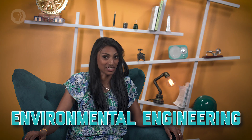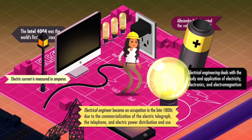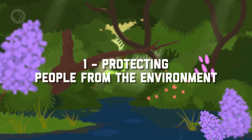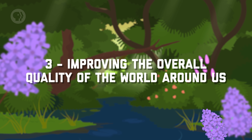Our world isn't just some big rock we live on. It's an ever-changing environment with countless creatures, us included, just trying to survive. That's why, as an engineer, you have to think about how you affect the world and how the world affects us. If you want to try and live in harmony with nature, we need environmental engineering. Environmental engineering combines natural sciences like chemistry and biology with engineering principles to come up with solutions to environmental problems. It boils down to three main things: protecting people from the environment, protecting the environment from people, and improving the overall quality of the world around us.